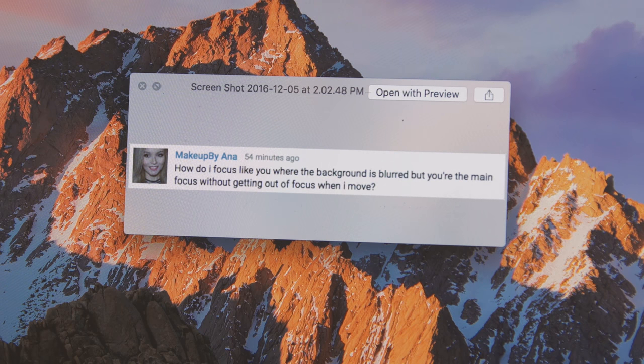Makeup By Anna asks: how do I focus so the background is blurred but I'm the main focus without going out of focus when I move? I can move and stay in focus because the a6500 is tracking my face and does a good job. The 80D also does a good job at this. The 70D is where Canon really broke through with continuous autofocus — and there are several other cameras now that do it well.